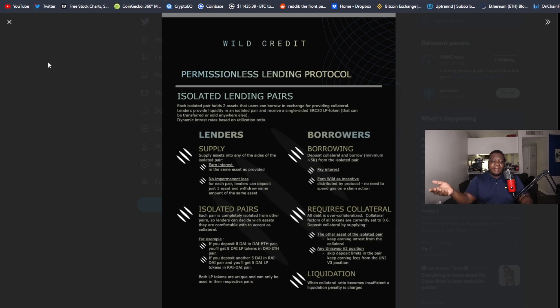Instead of doing leverage 2x, 3x, 4x on certain platforms, when you're doing it with borrowing and lending protocols, if you get liquidated it's not as bad. On a leverage platform they take it all, but on a borrowing and lending platform you over-collateralize your positions. When you get liquidated they only take a percentage and give you back whatever is left.